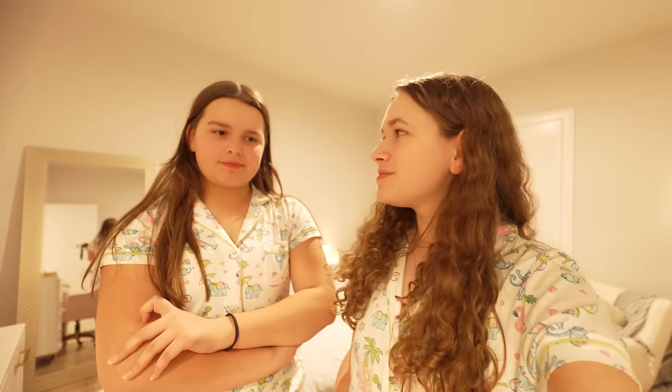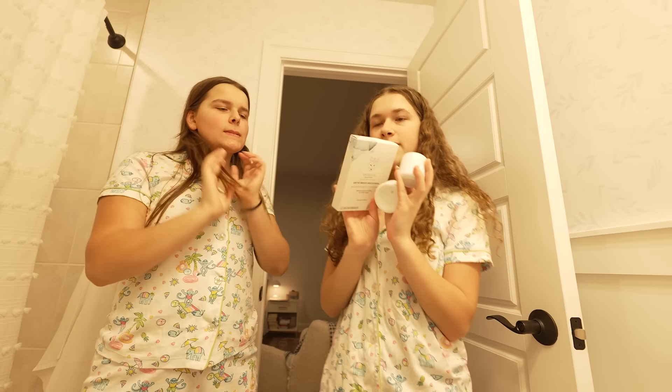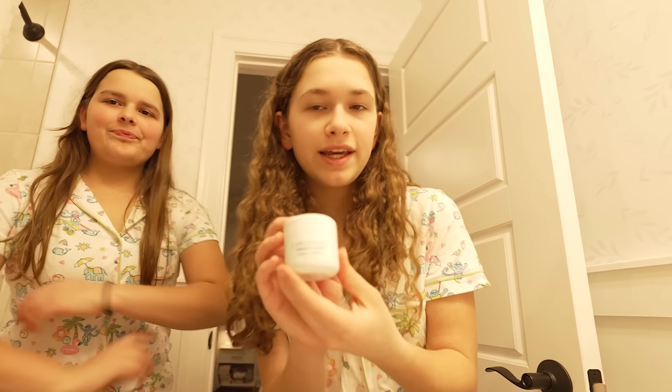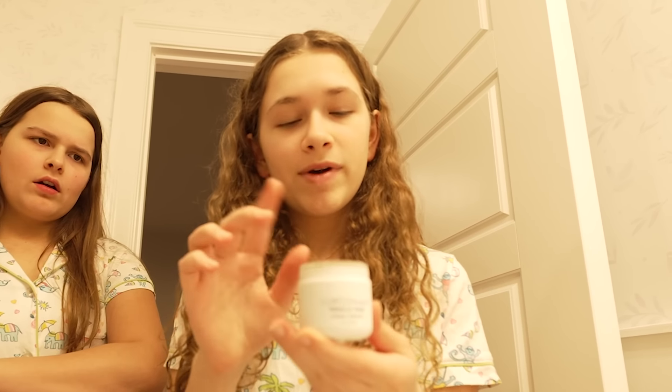So what's first on my night routine that you have to copy? The first step for my night routine is skincare. So we're gonna do a face mask and unwind and get ready for bed. We have these three options for face masks — which one do you want to do? Too bad, it's my night routine, we're doing this one. This is the face mask I've been loving recently and that's how we're gonna start off the night routine.